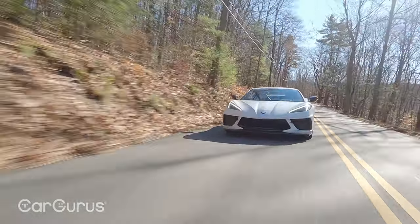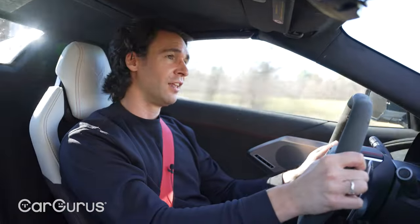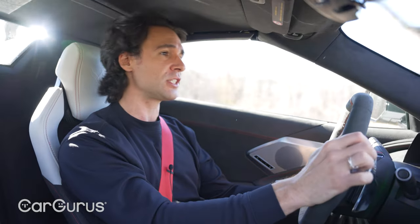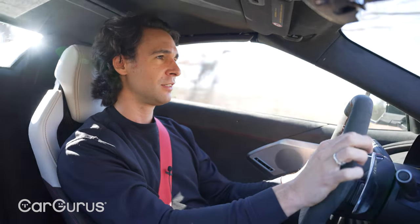The braking feel is also superb — you can change that in the settings as well. Just the perfect amount of bite, not soft, plenty of power. You always know where it's engaging. And the steering — you move it just a slight amount and the wheels are immediately going in that direction.